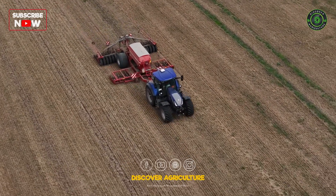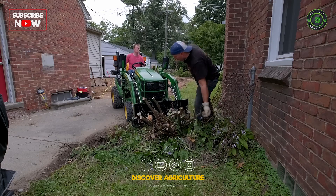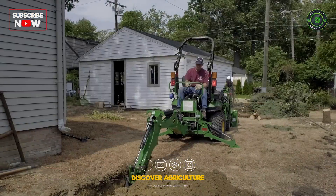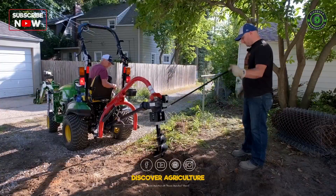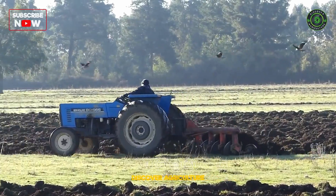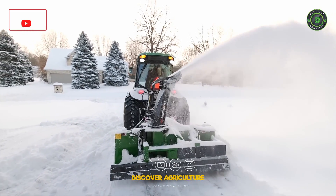The world of tractors is a diverse and ever-evolving one, catering to the unique demands of different agricultural and land management tasks. Understanding the various types of tractors and their applications is essential for farmers and landowners to optimize their efficiency and productivity while preserving the integrity of their crops and land. Whether you're working in large-scale agriculture or tending to a small garden, there's a tractor tailored to meet your specific needs.